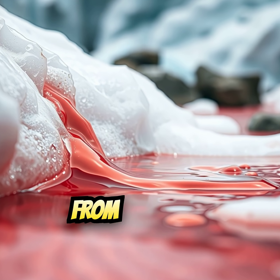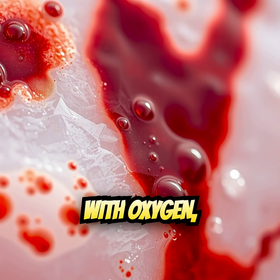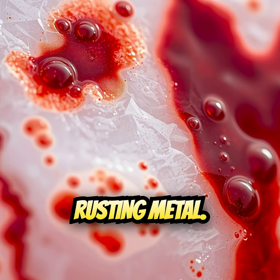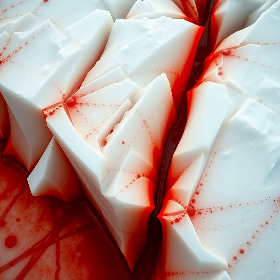The red color comes from iron-rich water. When it leaks out and touches the air, the iron reacts with oxygen, just like rusting metal. That reaction paints the ice a dark red, giving the illusion that the glacier is bleeding.